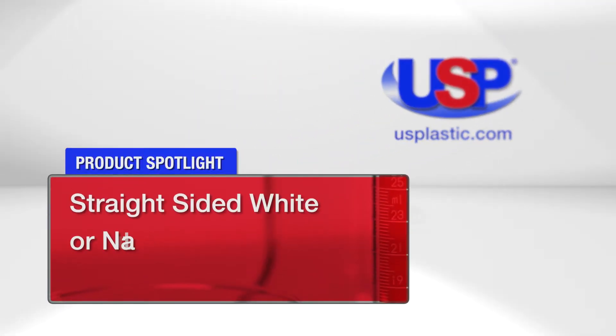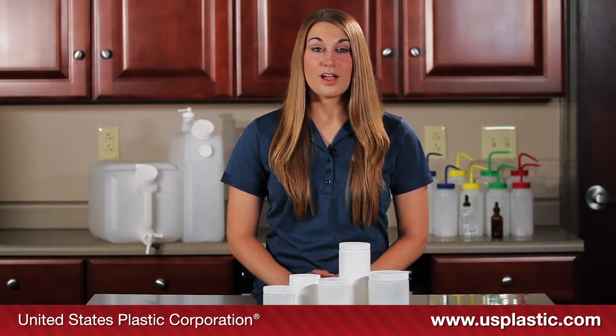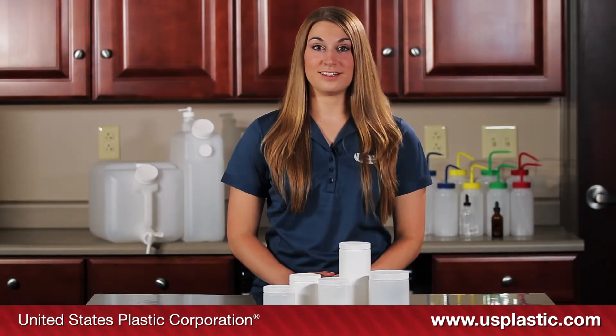Today's featured products are our straight-sided white or natural jars. These high-density polyethylene jars are great for storing small parts and tools. They are also FDA-approved and can be used in the storage of food products. The jars come with a white screw-on lid.